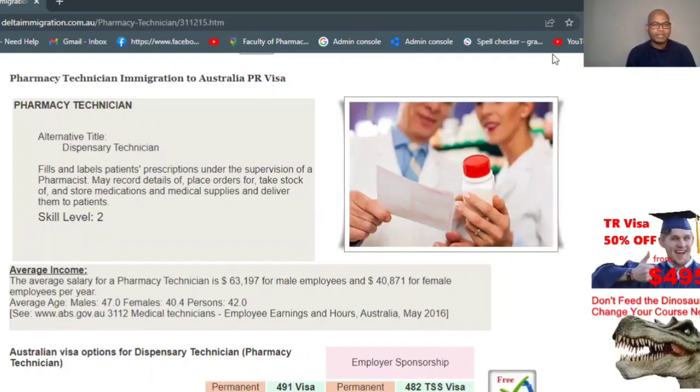Hi everyone, welcome to my another video. Today's video is again about pharmacy technician immigration to Australia. I'm going to discuss what states are already open for pharmacy technicians. If you've already completed your skill assessment and English test, and you're looking at which state and which visa you can apply for — I'm not a migration agent, but I'll give you information based on publicly available information.